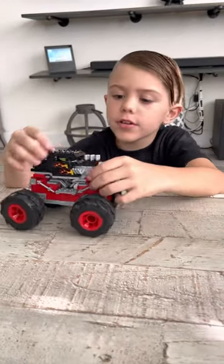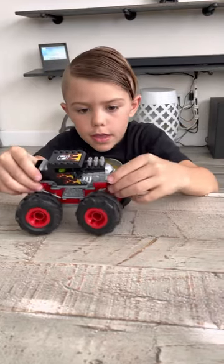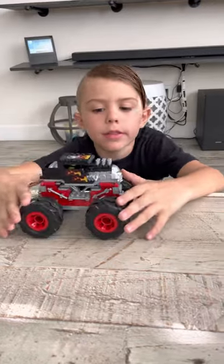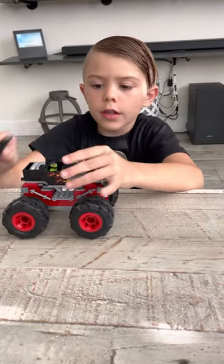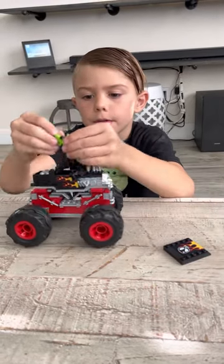Today I am going to be showing you what this monster truck thing can do. I recommend getting it because it's a really fun toy. You can take this thing off, put it on top, and make a guy inside.